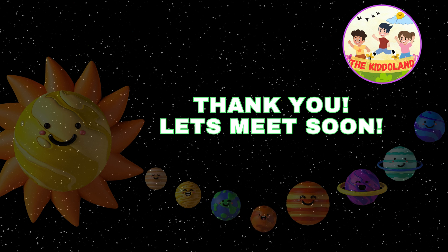Remember, the universe is full of wonders waiting to be explored. Keep looking up at the stars and dreaming big, young astronomers.